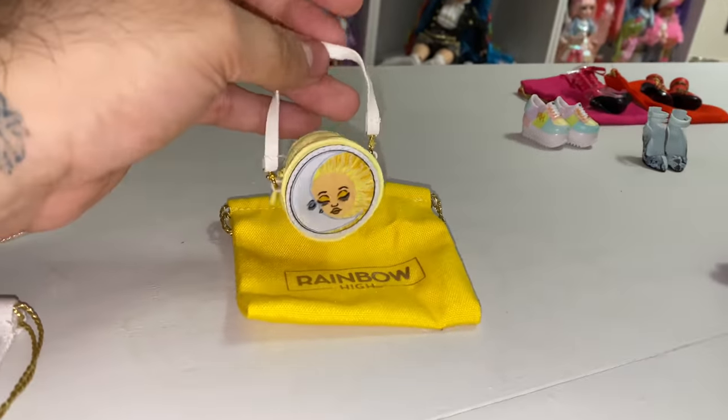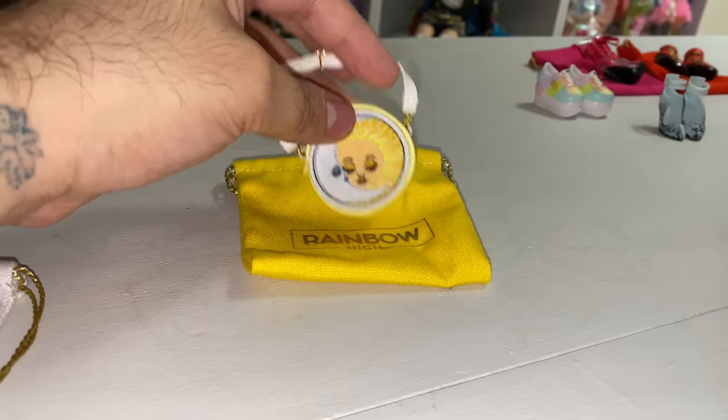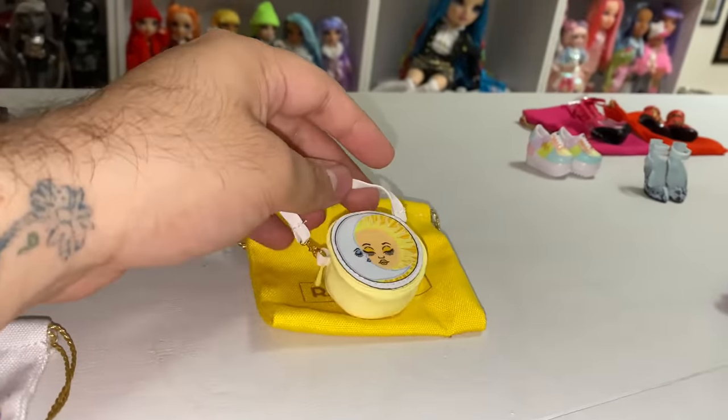My favorite piece of the day is Sunny's embroidered bag. It's so cute — the only yellow box. And I was like, please be this, please be this. And I was like, yes!